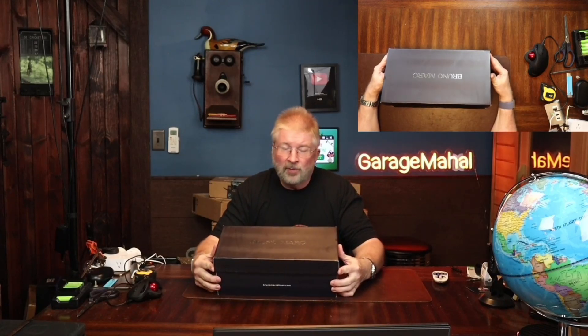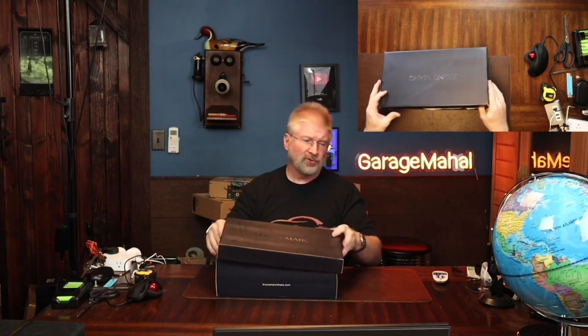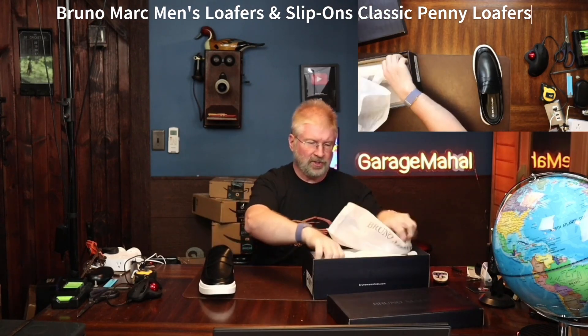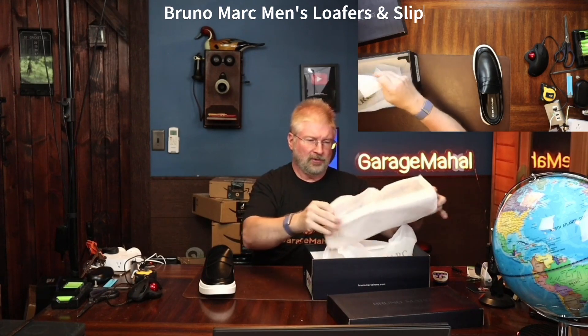Hey, Brian from GarageMall. Today I have a pair of Bruno Mark — I guess you would call them loafers or kind of like docker type shoes. And these are pretty awesome looking. They are in size 11, just to kind of give you a perspective of what they are.